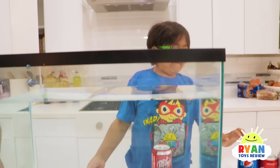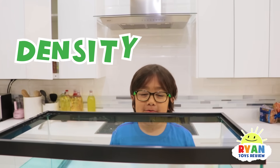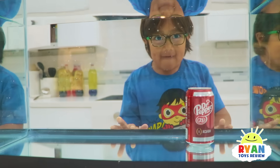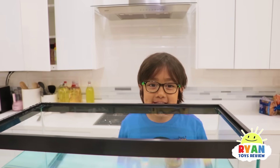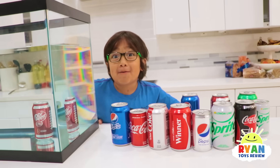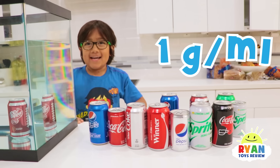So why does things sink and why does things float? Ryan knows this because the density is too high or too low. That's right — if the density is higher than water it will sink, and if the density is lower than water it will float, and if it's the same density it will hover in the water. Good job! And the density of water is one gram per milliliter.